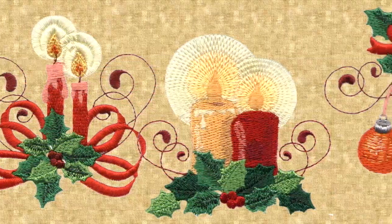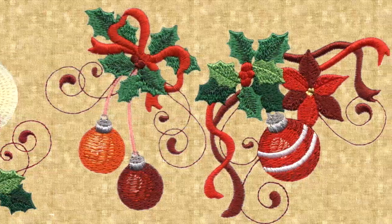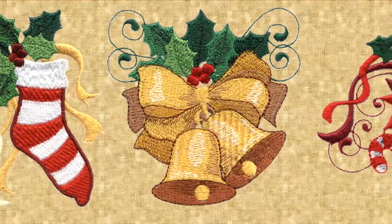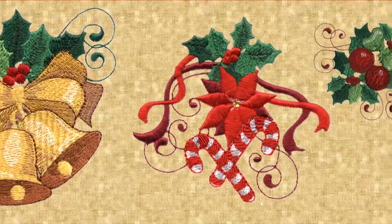Ten elegant holiday designs depict glowing candles, glossy ornaments, striped stockings, shiny bells and blooming poinsettias, all accented with sprigs of holly and berries.